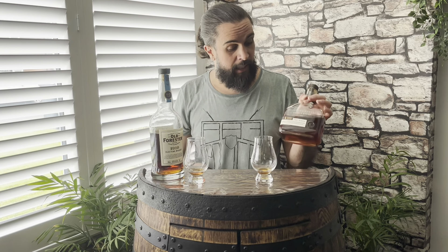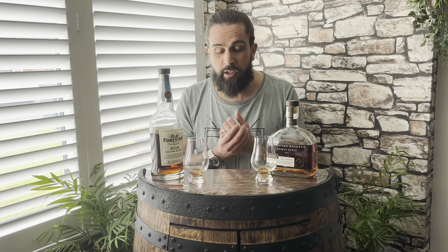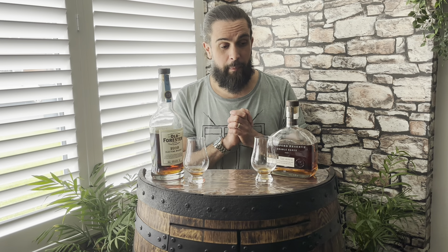Price-wise, the Woodford Reserve usually goes for around 55 pounds here in the UK. I actually saw it in Tesco for 42 pounds not only a few weeks ago, and that is a seriously great price — if you see it for that price, you'll do no wrong by picking it up. As far as quality bourbons go, it really is something special. Thanks for joining me today — this has been a really interesting comparison. If you did enjoy the video, please do like and subscribe. Cheers for now.